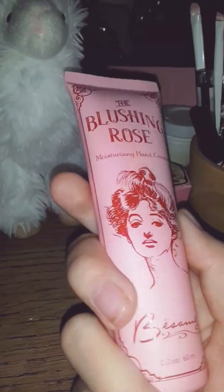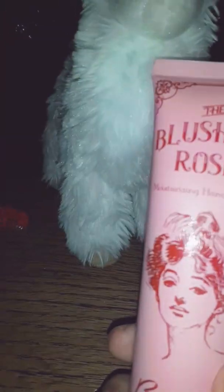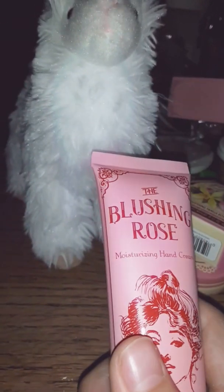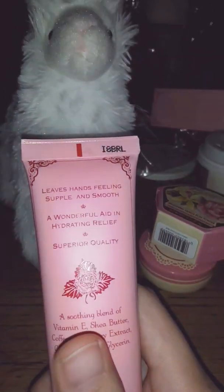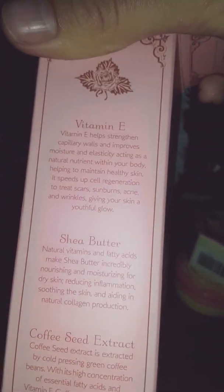And blushing rose hand cream — moisturizing. This is very moisturizing, you only need a little. It's scented, and if you like scented things, this would work for you, especially scented rose. Some people complained online that it was too scented. It says it has all these fun benefits: Vitamin E, shade by the coffee seed extract. Leaves hands feeling supple and smooth. A wonderful aid in dryness release. Superior quality.